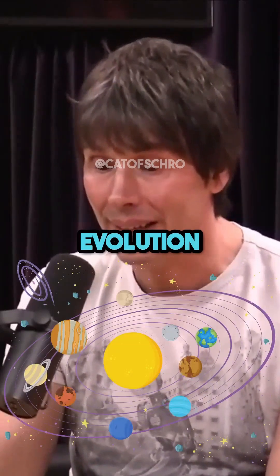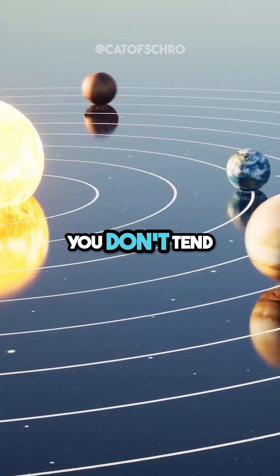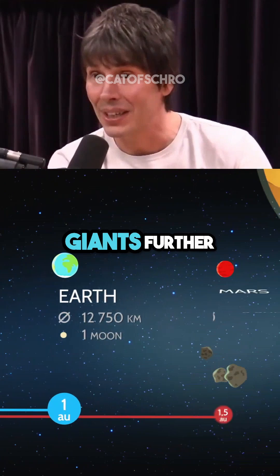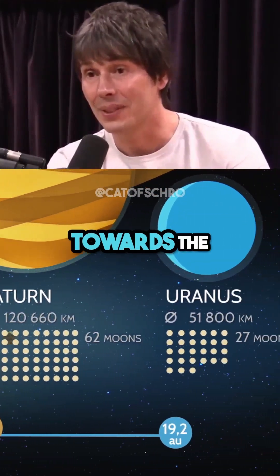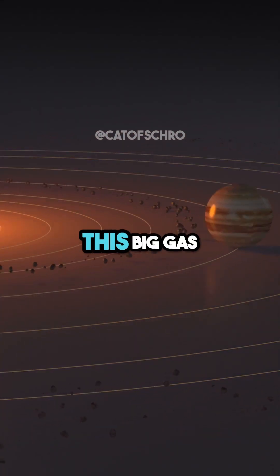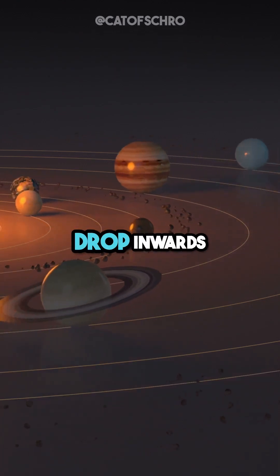It's very hard to explain the evolution of our solar system. When you do computer models of solar systems, you don't tend to get four rocky planets close to the sun and four big gas giants further out. They tend to form these big gas giants and migrate inwards towards the star. In almost all the computer simulations, because you've got this big gas giant orbiting all the dust around the star, they tend to drop inwards.